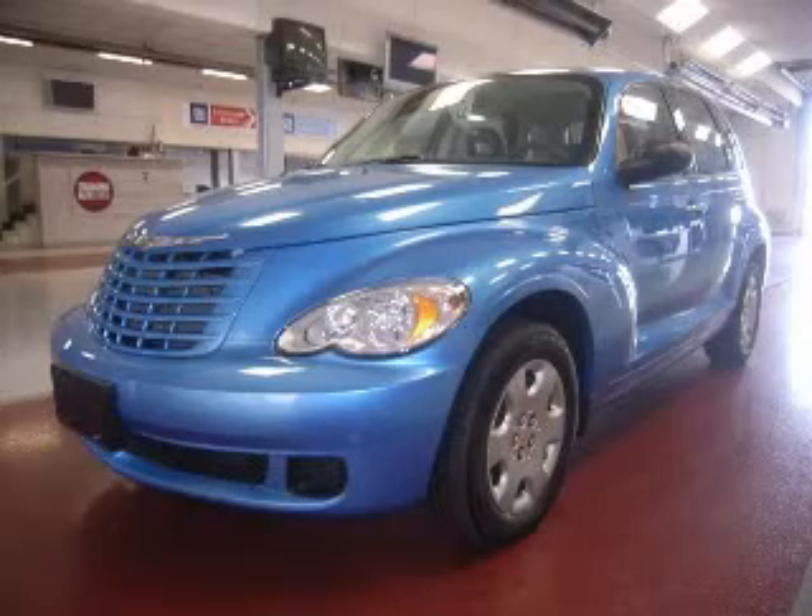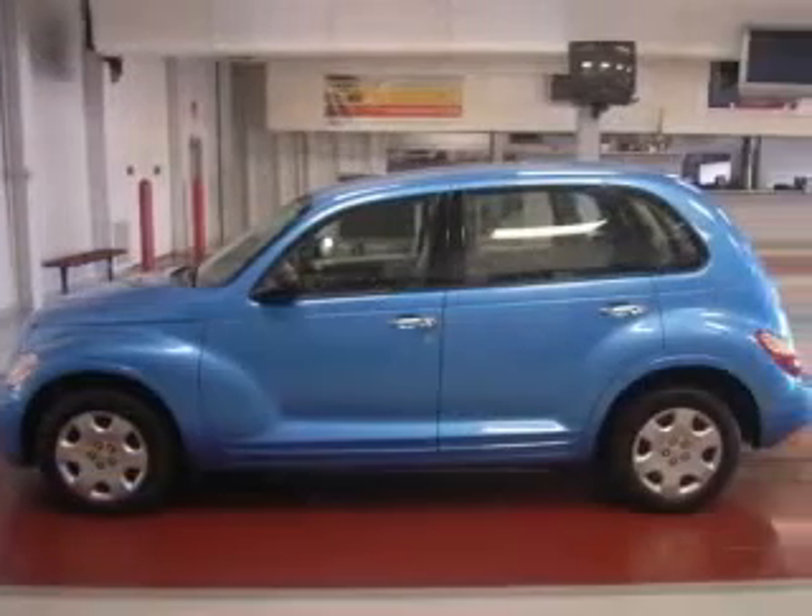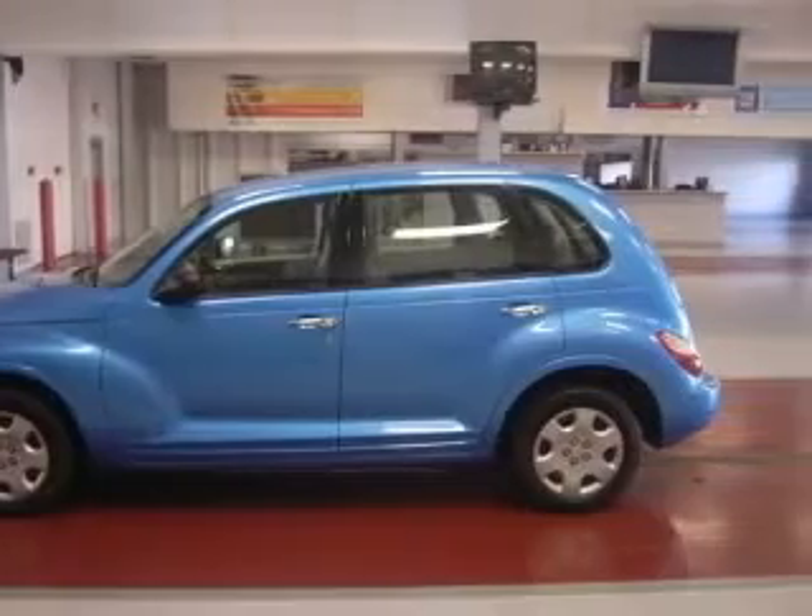We are proud to present this excellent 2009 Chrysler PT Cruiser. This PT Cruiser has a four-cylinder engine and an automatic transmission.